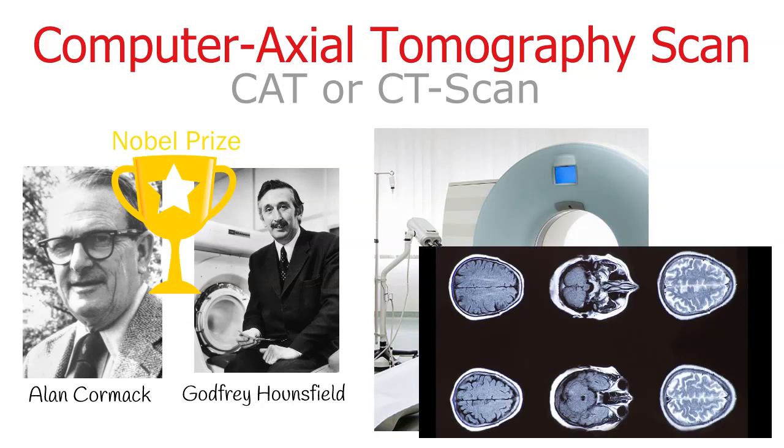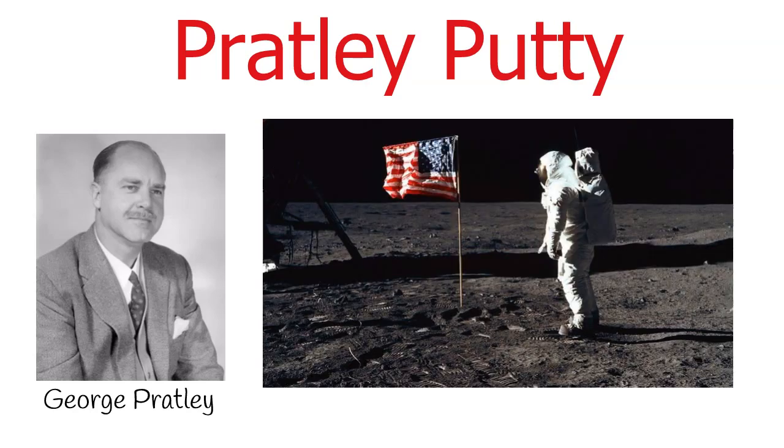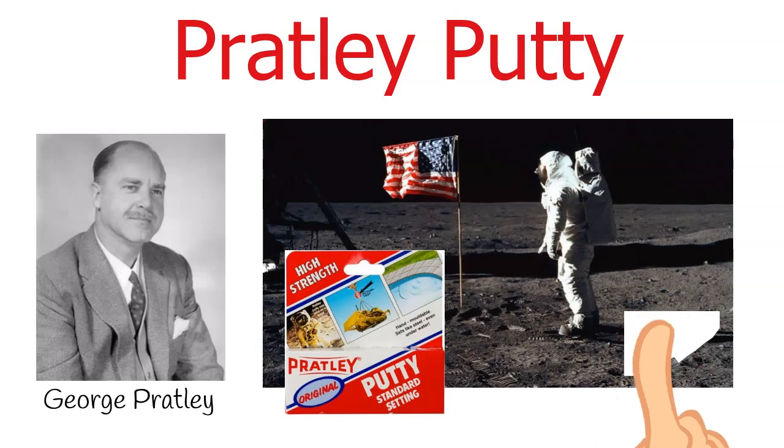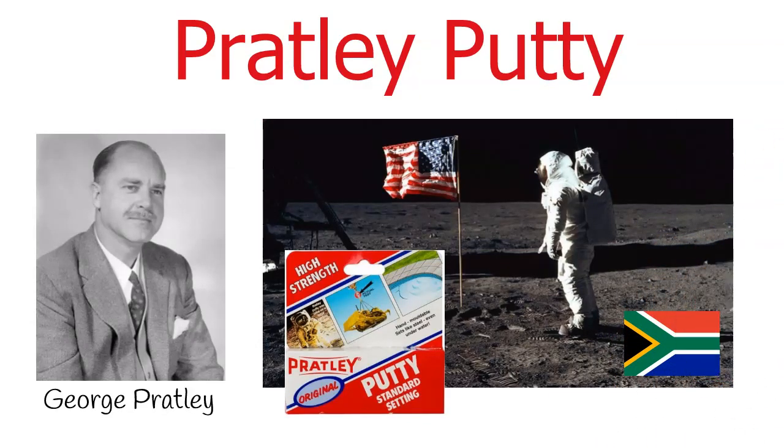CAT scanning is fast and painless and enables doctors to promptly reveal internal injuries in emergency situations. Pratley Putty is another proudly South African invention. South African George Pratley created Pratley Putty while attempting to develop a glue that would hold electrical components together. It was so successful that the glue was used to hold segments of Apollo 11 together during the moon landing in 1969. This makes Pratley Putty the only South African product to have ever been to the moon.